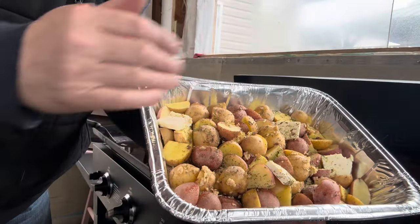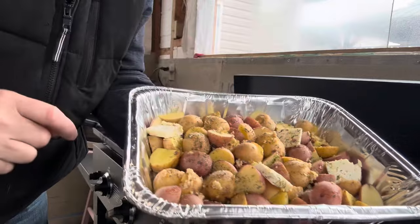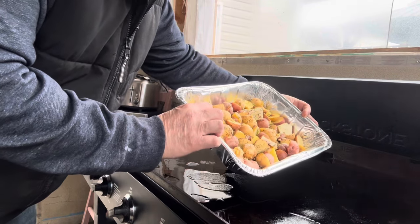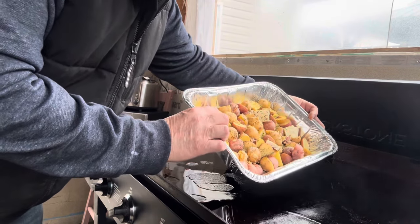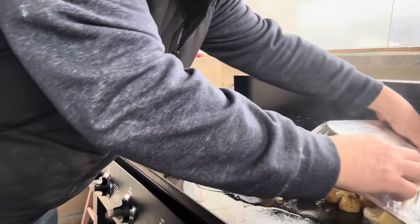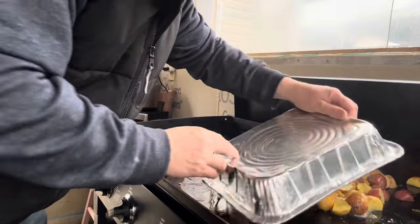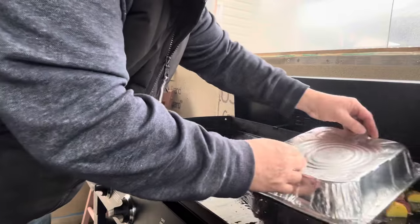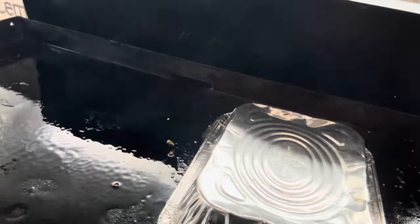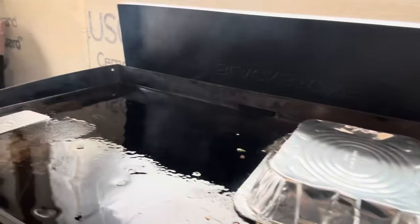These are the baby potatoes that Miss Betty has prepared with aromatic spices, herbs, and some little slivers of butter in there as well. Mr. Gary is just going to dump this on the Blackstone grill and try to keep all of the baby potatoes, the butter, and the herbs underneath the tray. All of the potatoes are now underneath that tray with the butter and the herbs, and they'll do just fine right here on this Blackstone grill.